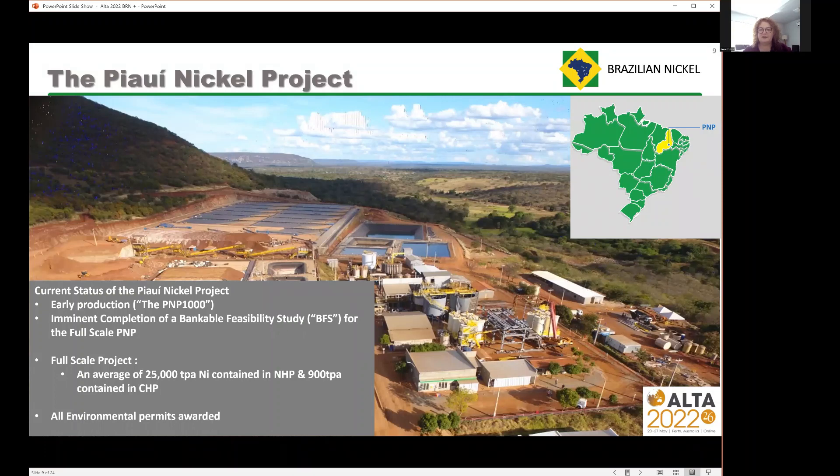On the current status of the PoE Nickel project: we have an early production unit in construction at the moment, and we are in the very final stages of completing our bankable feasibility study. We've issued a final draft for internal review and are expecting to publish that in early June. The full scale project will have an average of 25,000 tonnes per annum of nickel contained in NHP, and approximately 900 tonnes per annum of cobalt in a separate cobalt hydroxide product. We have all environmental permits awarded for both projects.